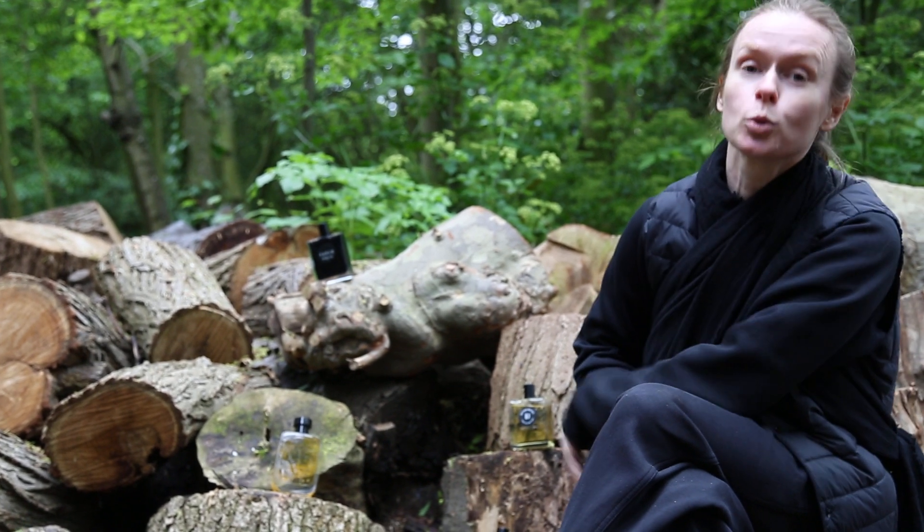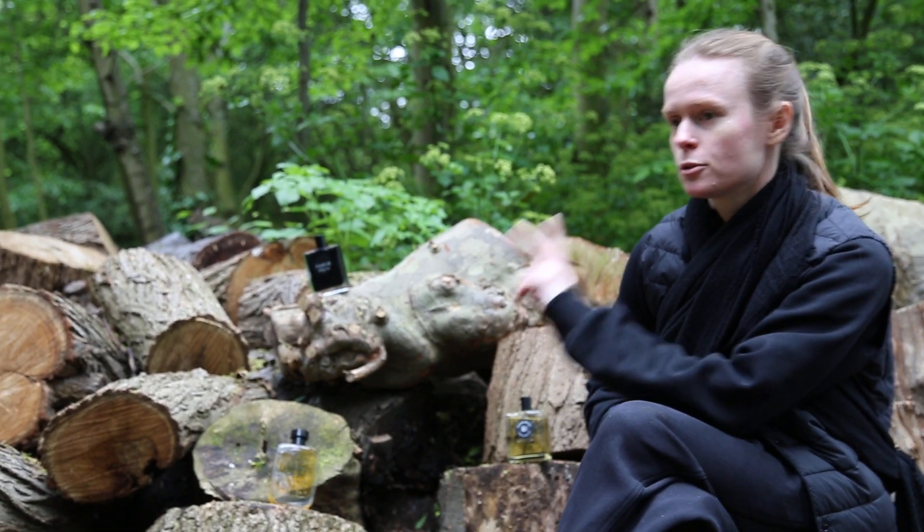In April we've been exploring roots. There aren't many in perfumery — there are two major ones.